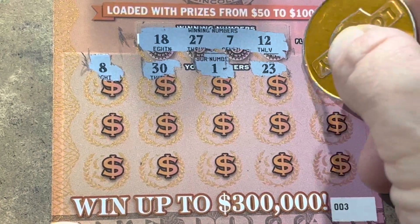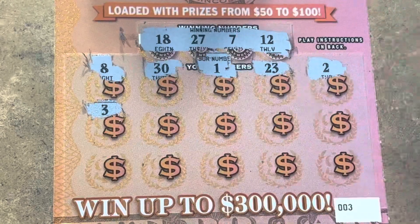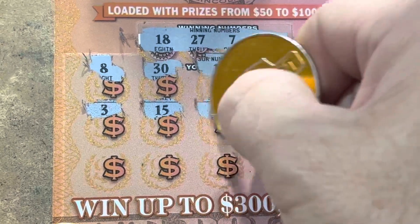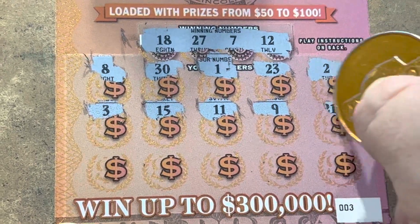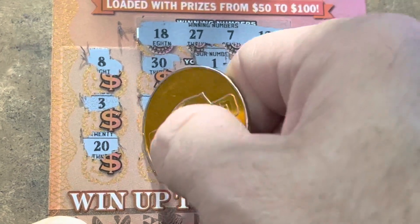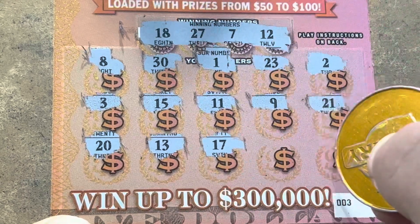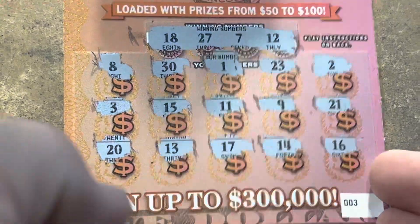9, 21. One more row. Come on, give us a win. 10, 20, 13. We've got the 12. 17, we've got 18. 14, last shot is a 16. So nothing on ticket three.